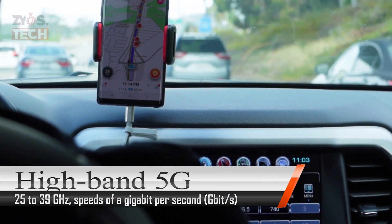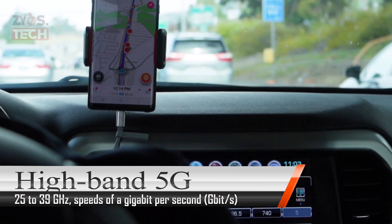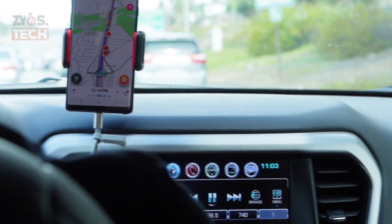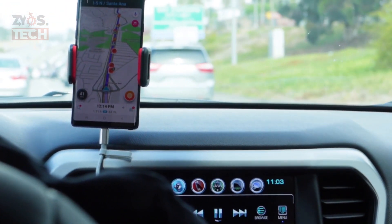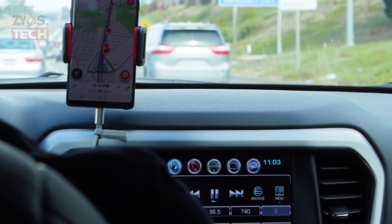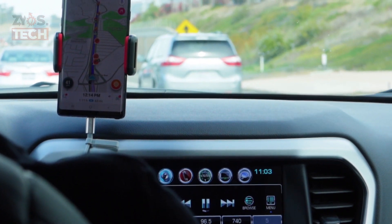High-band 5G currently uses frequencies of 25 to 39 GHz, near the bottom of the millimeter wave band, although higher frequencies may be used in the future. It often achieves download speeds of a gigabit per second, comparable to cable internet. However, millimeter waves only have a limited range, requiring many small cells.